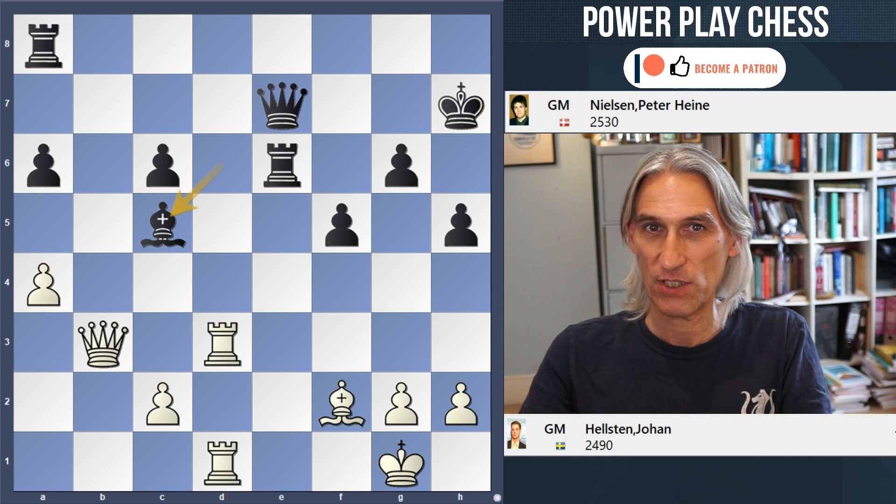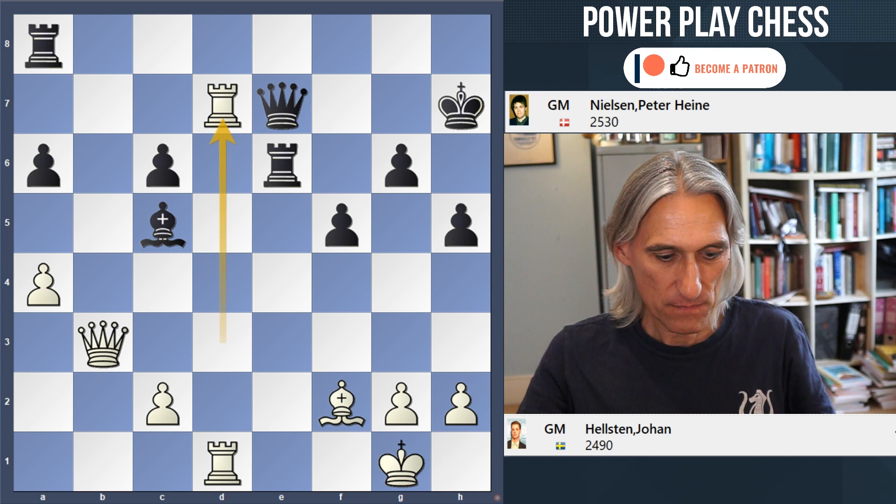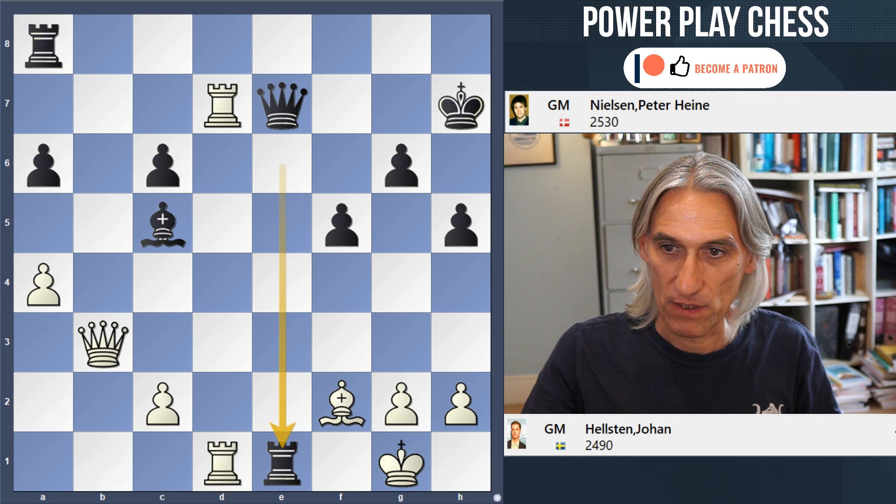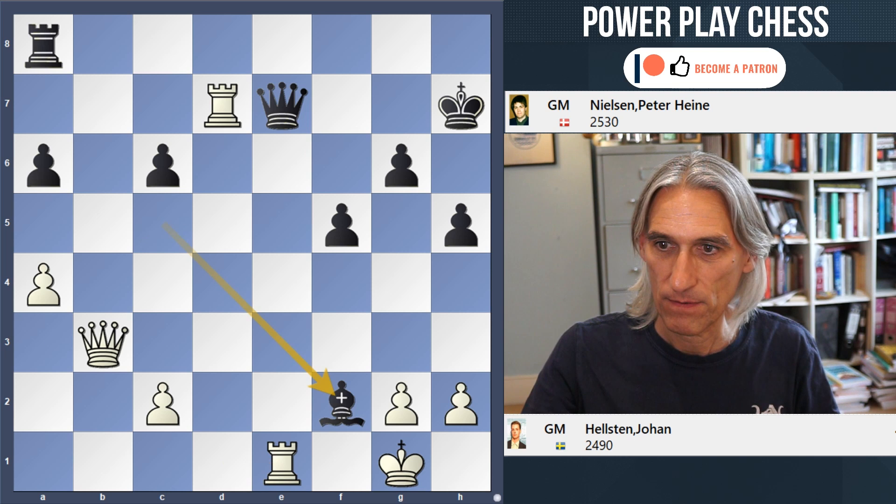First of all, let me show you the game continuation. Helsten played rook d7, pinning the queen to the king, but black can escape from this with rook e1 check, forcing rook takes and then an exchange of bishops with check and queen takes rook.